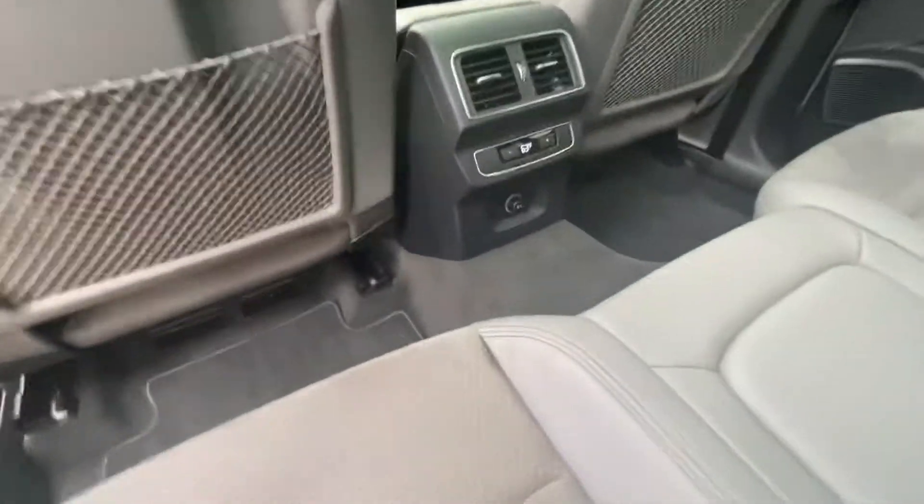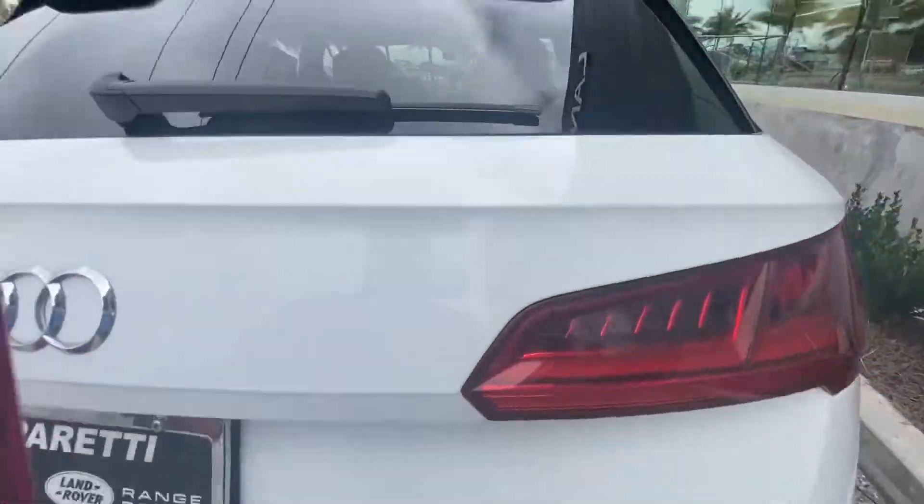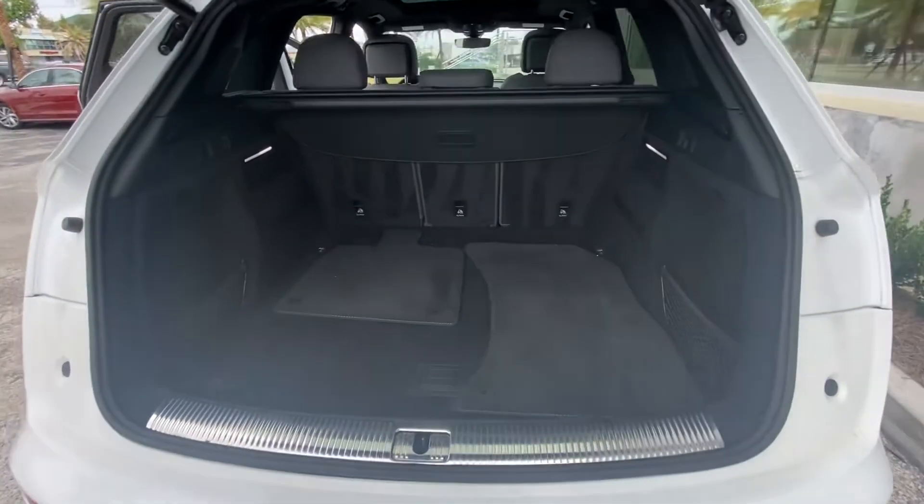Here we have independent climate controls as well as a 12-volt charging port, and over here in the cargo area you can see that even with all that leg room you still have plenty of space to haul whatever you like.